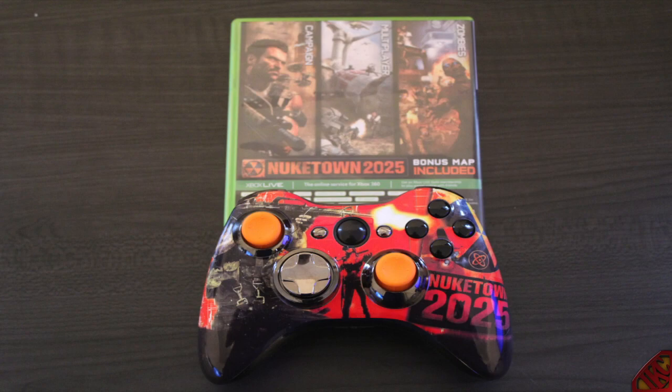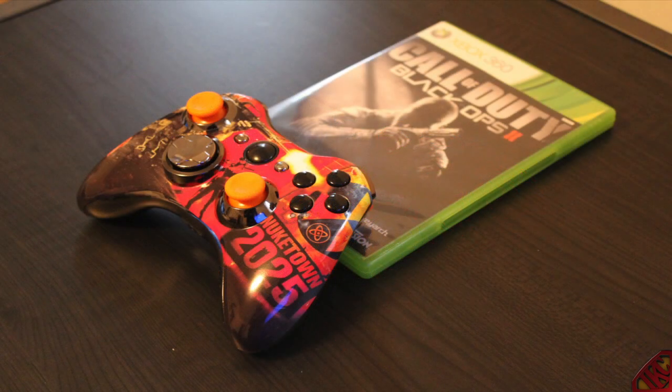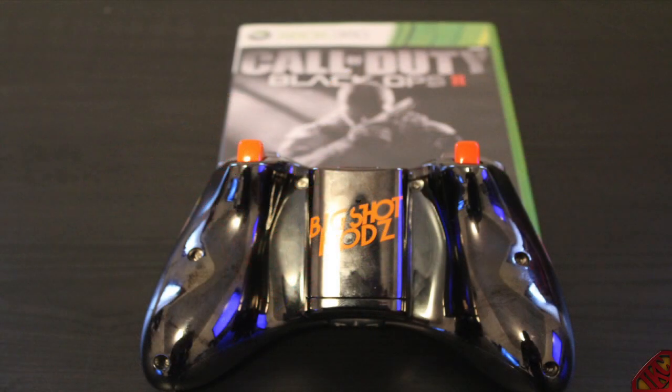All you gotta do is follow me on Twitter, follow at Big Shot Mods on Twitter, go inside the comment section, leave your Twitter handle, leave your Xbox gamertag, and leave me a reason why you want or need this controller. Your Xbox 360 name has to be valid, it has to be a gold membership, and you have to be able to play online.